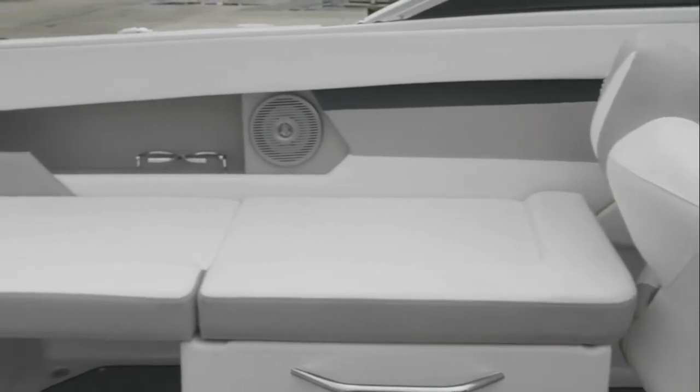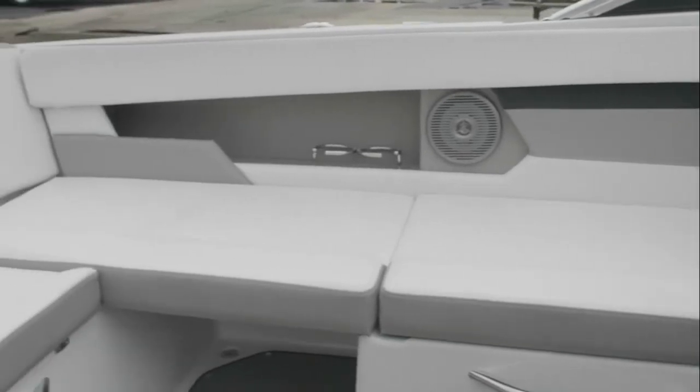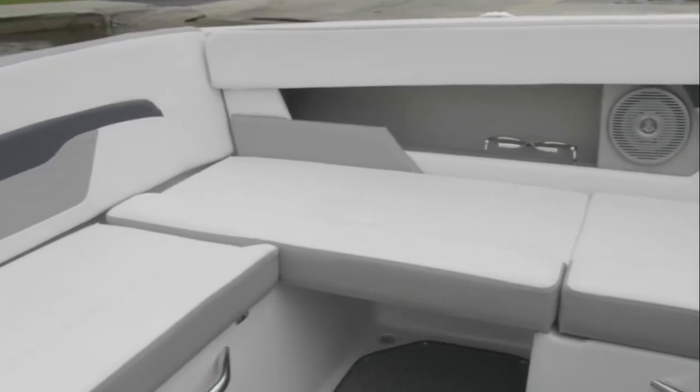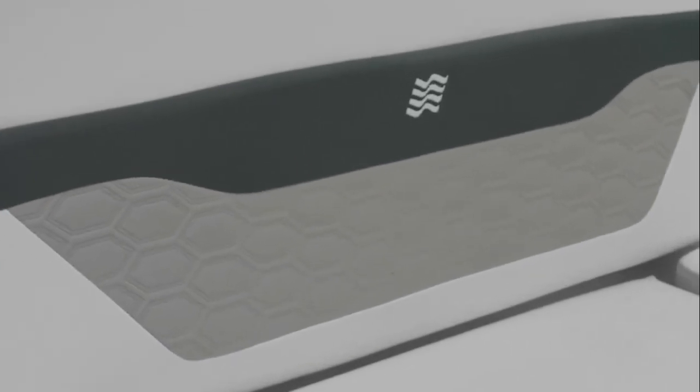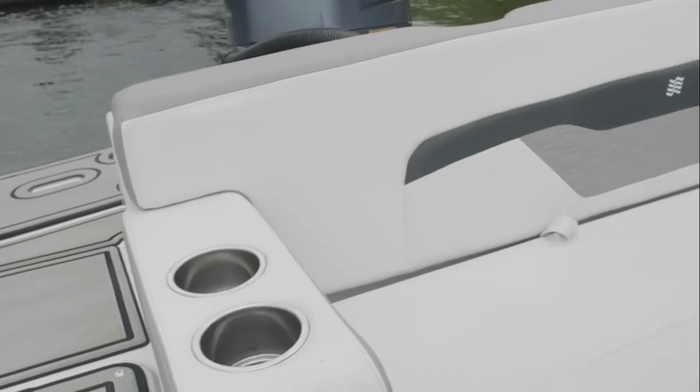Four Winns offers a range of colors that contrast with the gel coat of the boat itself, and exclusive hand stitching unique to Four Winns in design, with UV-treated thread that keeps the upholstery together even in harsh sunlight.